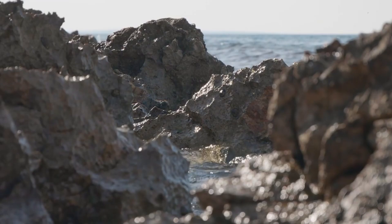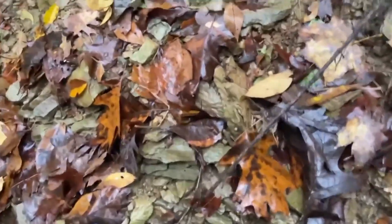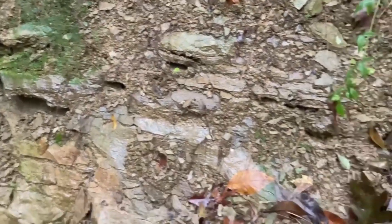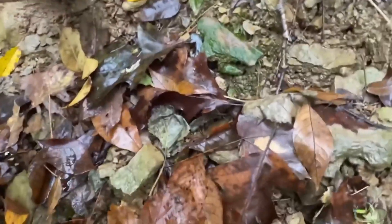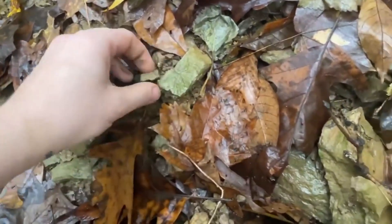River-worn rocks are not random debris. They are survivors. What remains after millions of years of pressure, fracture, transport, and erosion is not weakness. It is resilience. And resilience is often where value concentrates.